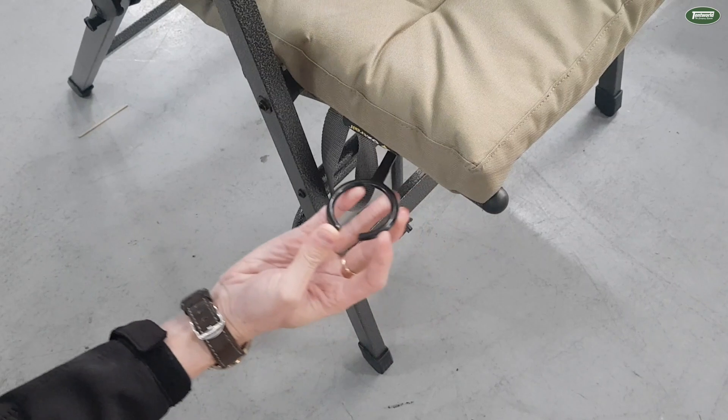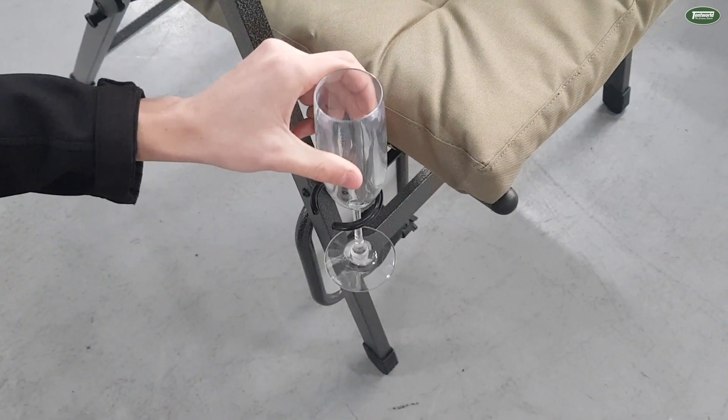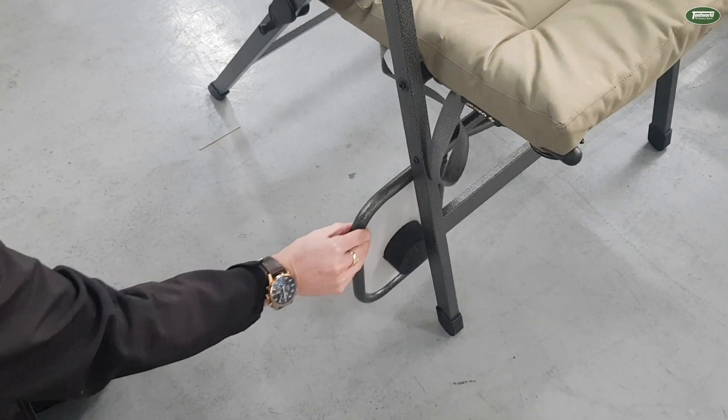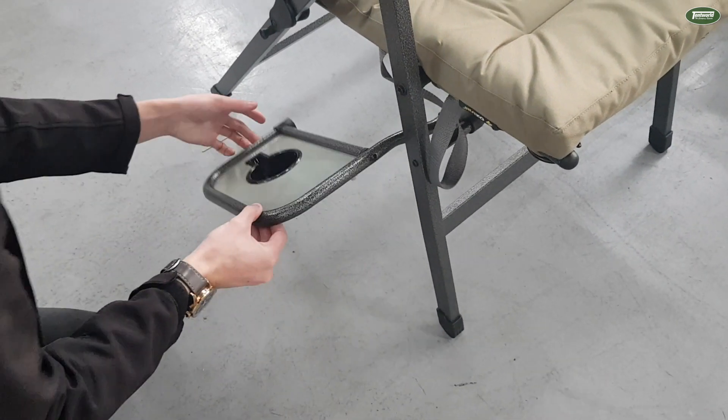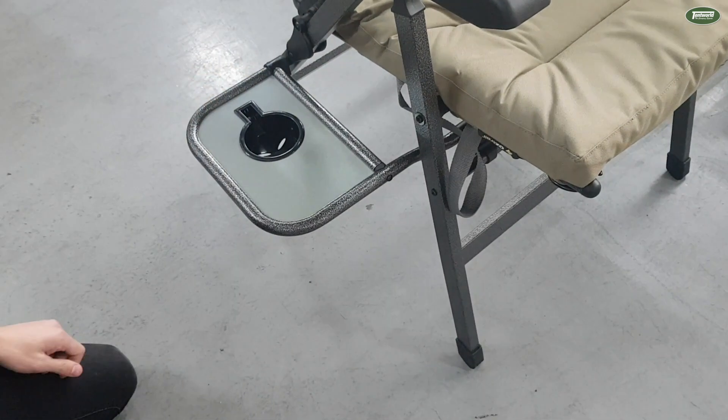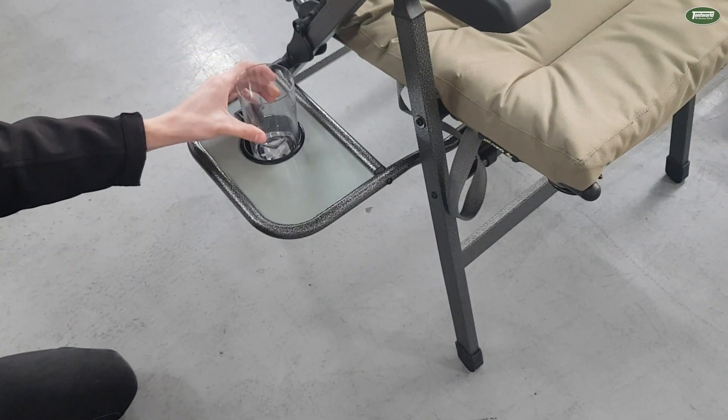A few of the nice features of this chair: we've got a removable line holder on the side here, nice and simple. You also have this collapsible tray table on the side — you can put your drinks on, or a small little bowl. Really good.